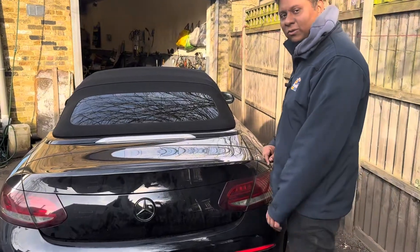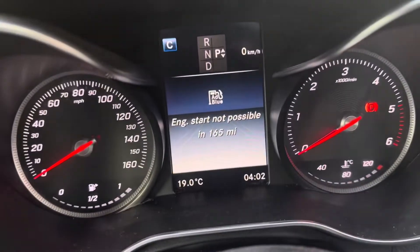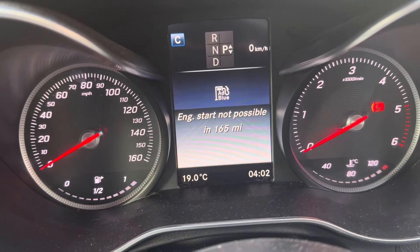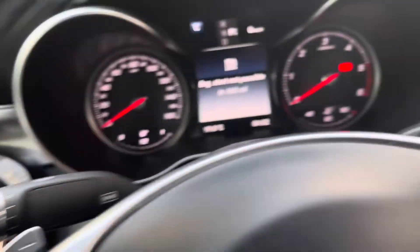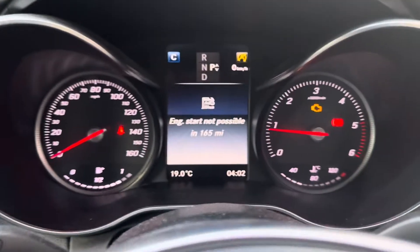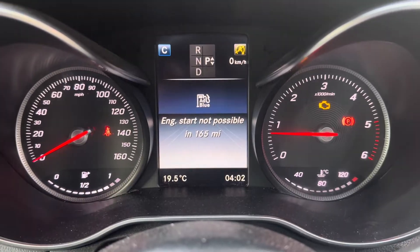Let's jump to the car and have a look. You can see the engine start is not possible warning showing 165 miles, and now I'm going to start the car. On this side you can see the engine management light is on.